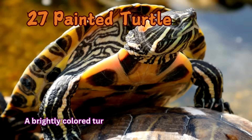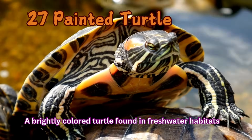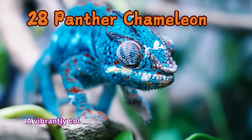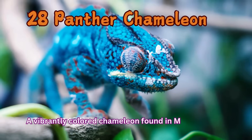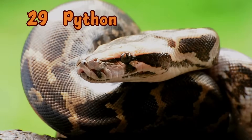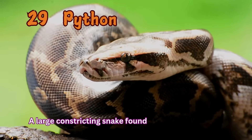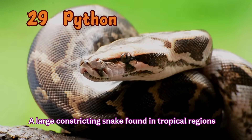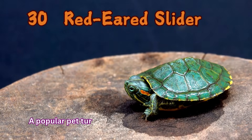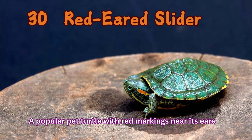Painted Turtle: A brightly colored turtle found in freshwater habitats. Panther Chameleon: A vibrantly colored chameleon found in Madagascar. Python: A large constricting snake found in tropical regions. Red-eared Slider: A popular pet turtle with red markings near its ears.